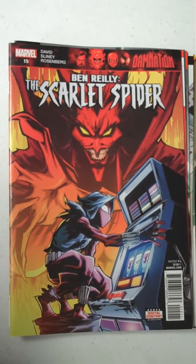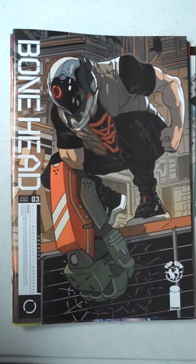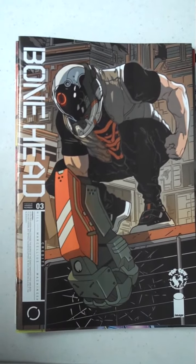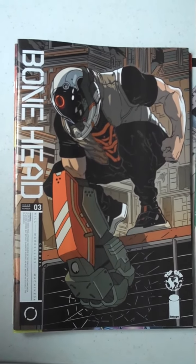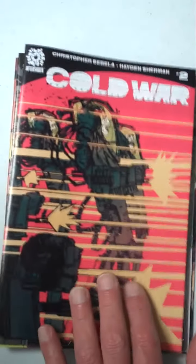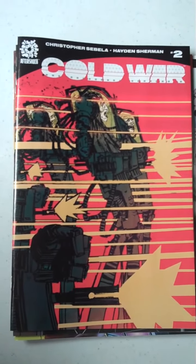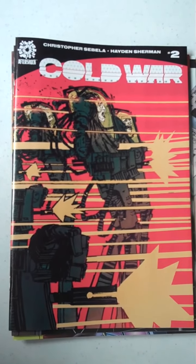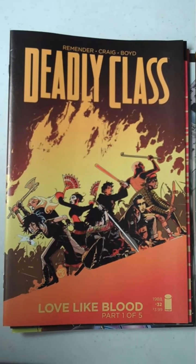And then from Image, a very popular title here at Fox's, Bonehead, issue 3. Some people refer to Mr. Fox as Bonehead sometimes. After that, we have some Aftershock, and that is Cold War, issue 2. And then another Image title from the wonderful Rick Remender — this is issue 32 of Deadly Class.